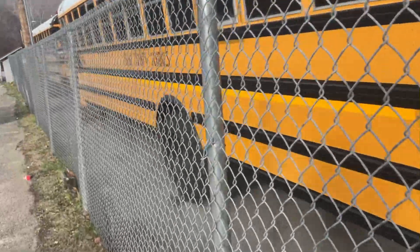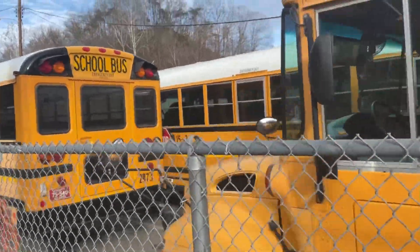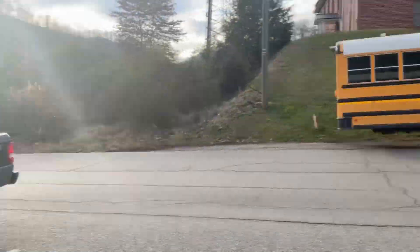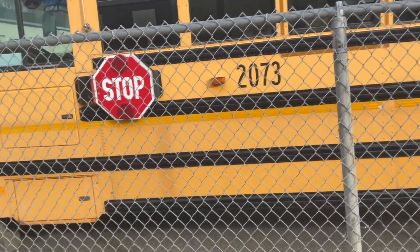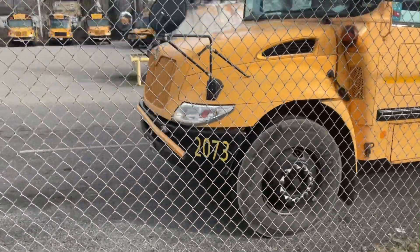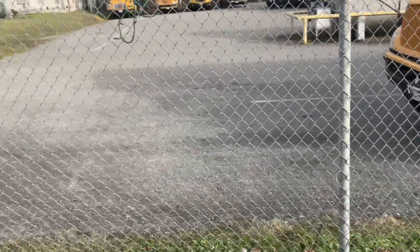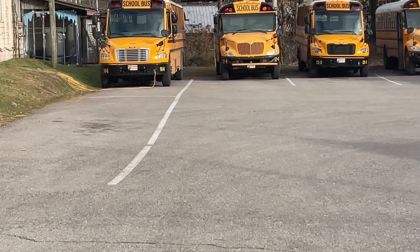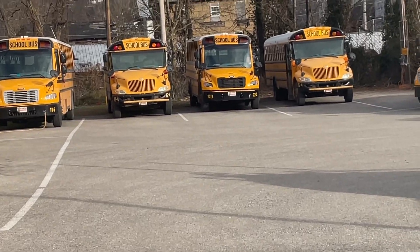I'm not going inside the lot because I just don't want them to think I'm doing something wrong. There's a 2015 IC CE — and this over here is like the only bus out of the lot. It's a 2015 IC CE. This 2007 IC CE is a 2007 model. I saw this bus not too long ago when I was on a trip to the southern college, and I also have a picture of this bus.